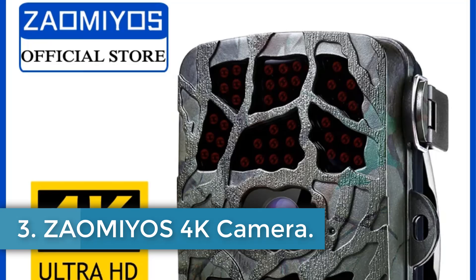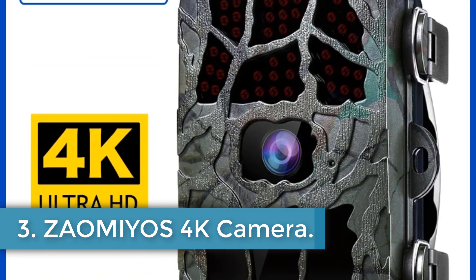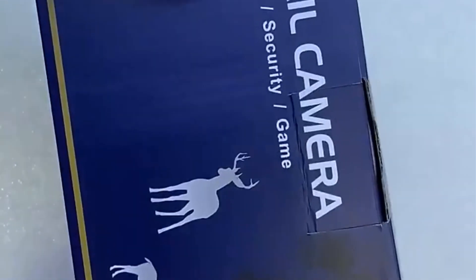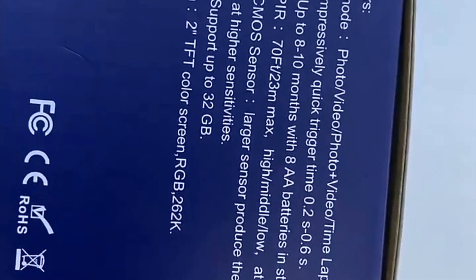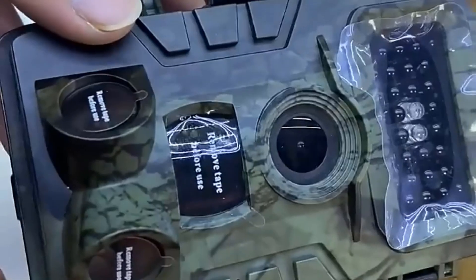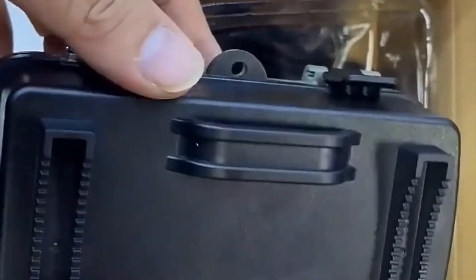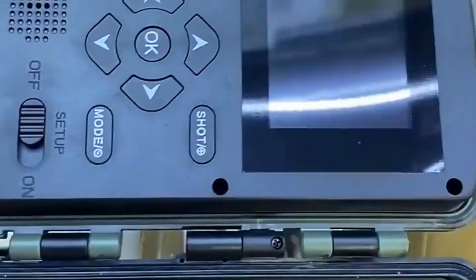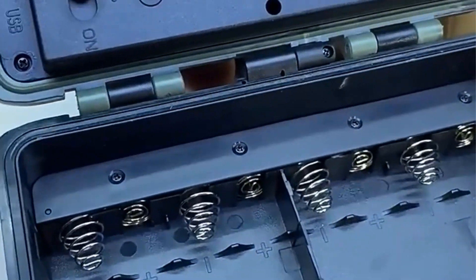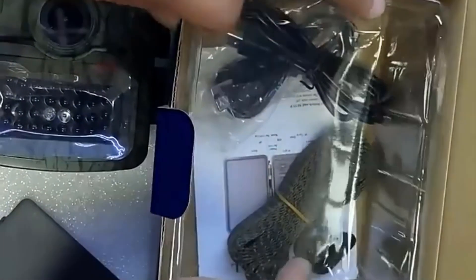Number 3: ZAMIOS 4K Camera. The ZAMIOS GD982 is a high-performance hunting camera designed for various outdoor applications like wildlife monitoring, home security, and scouting. It features a powerful 20MP image resolution, capable of recording full HD 1080p video at 30 frames per second, with a wide 105-degree viewing angle for an expansive detection area. The camera boasts a super-fast trigger time of just 0.2 seconds and a long trigger distance of up to 66 feet, thanks to its built-in 40 no-glow infrared LEDs that facilitate invisible night vision. Users can choose from multiple modes, including photo, video, and a combination of both, with capabilities for time-lapse and loop recording.